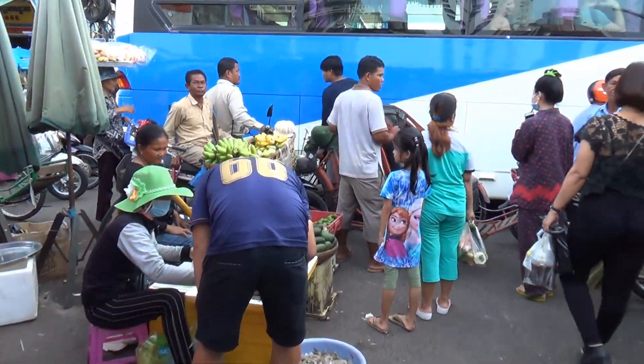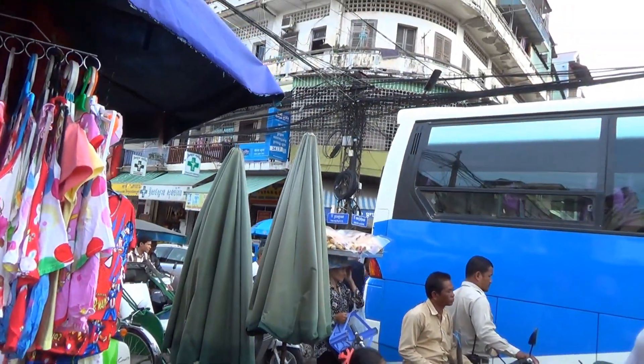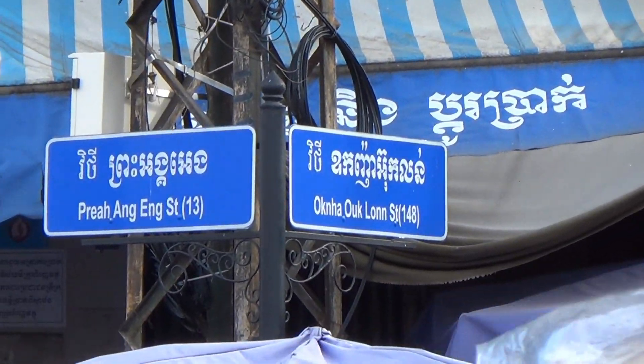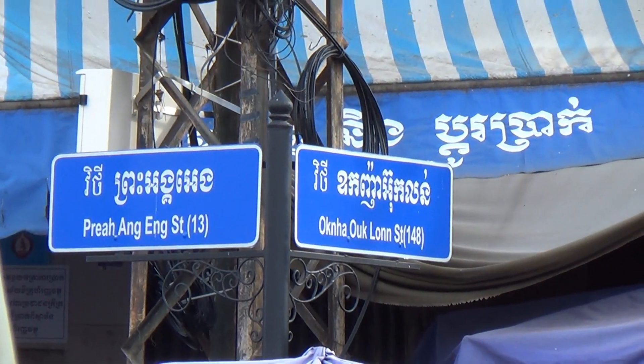That's the end of the market, we're back out onto a major street. Over here is Street 13 and Street 148.